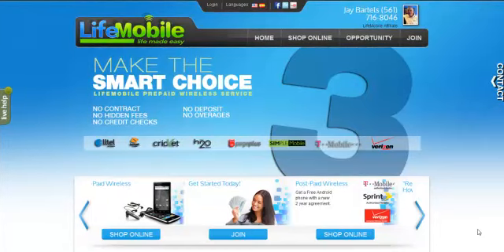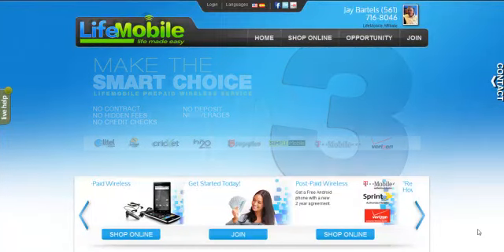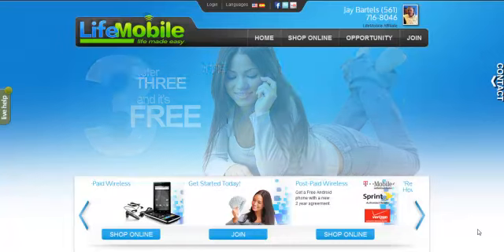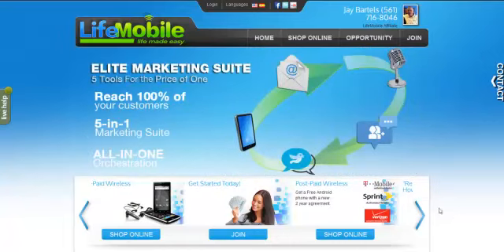Hey friends, this is Jay Bartels with LifeMobile. I just wanted to share with you a few things because I've been getting a lot of questions on my videos as far as what services we offer.